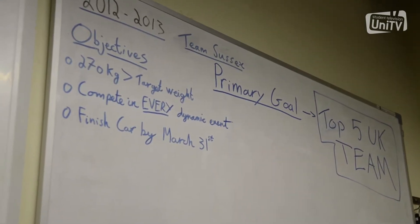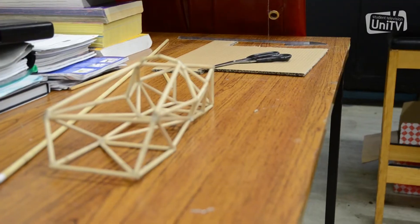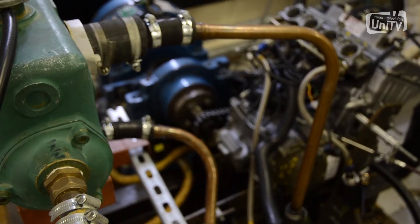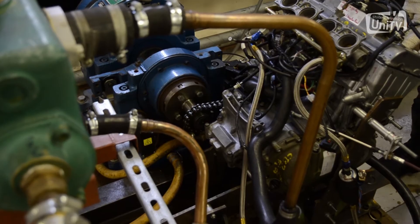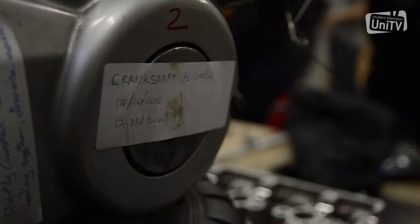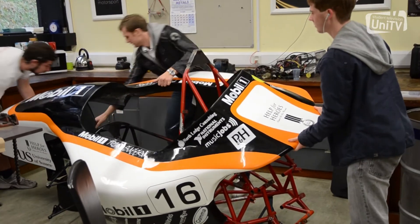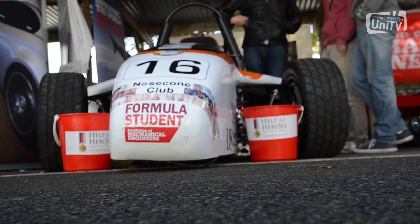It's basically teams from universities all around the world, just students designing and building cars and then going to events all around the world and competing with them. We personally only go to one event at Silverstone, but if you have the funds you can go to events all around the world in Germany, Austria, and even China. You just design and build a car to compete against other universities.